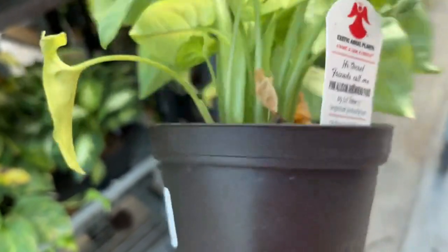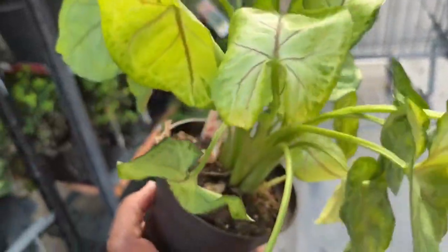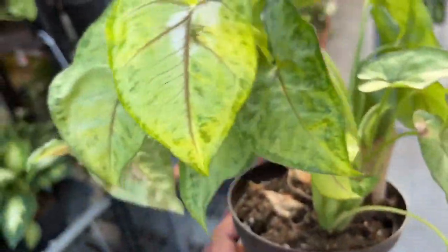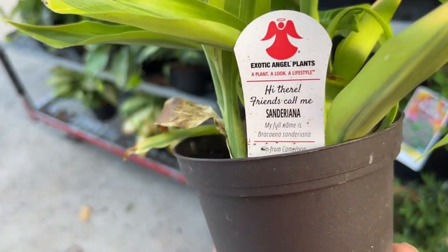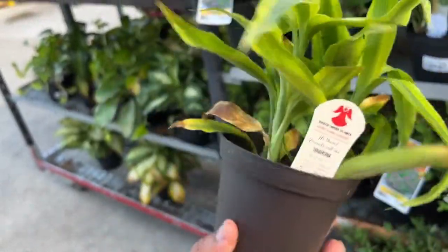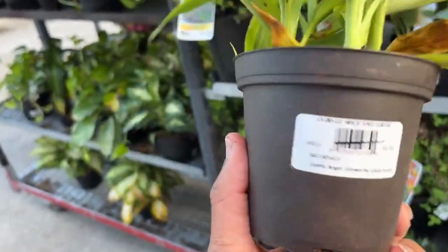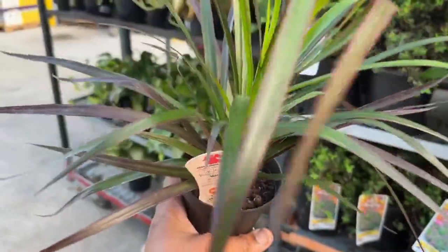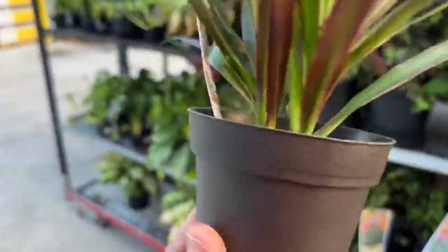Here we have a beautiful pink arrowhead plant — this is so pretty! This is $6.98, so this will cost you four dollars. Wow, it's so beautiful. Here we have a Syngonium — oh, that's a pretty name. This will also be four dollars. I love the stripes on it — it reminds me of a dracena, so I'm not sure if it's related.